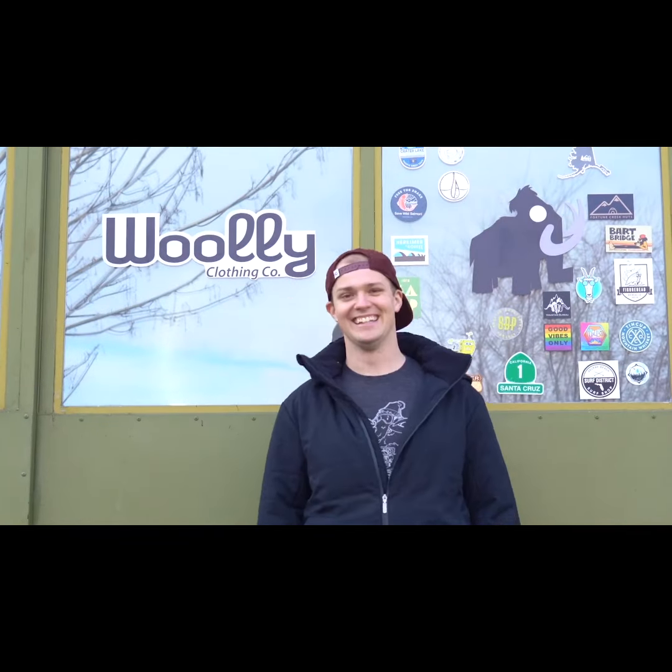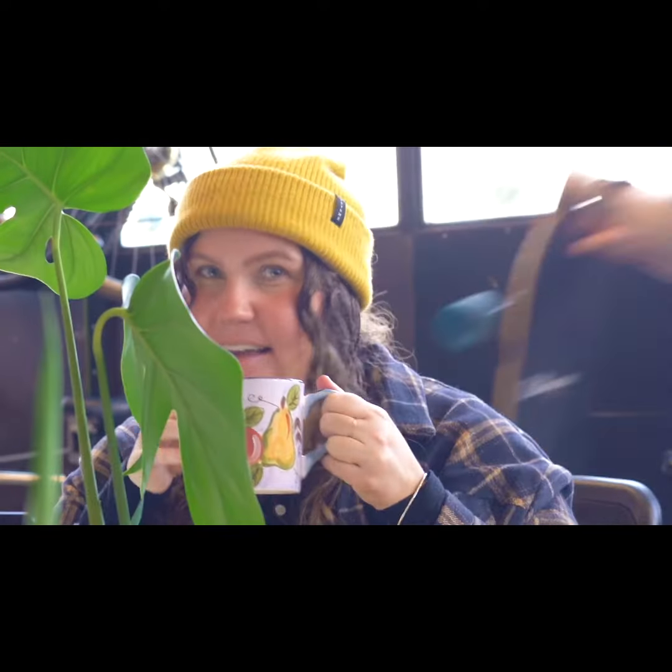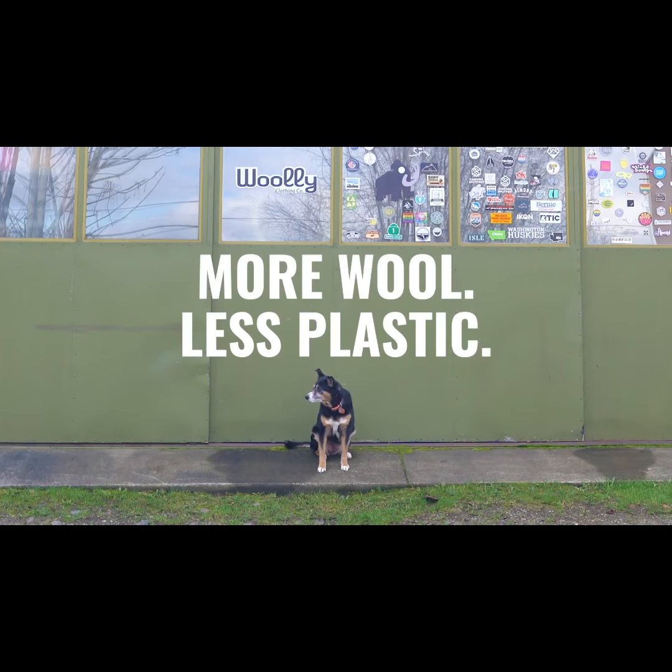Hi, Wooly Clothing here. We're obsessed with merino wool — it's kind of our thing — because we believe that a world with more wool and less plastic is a better one.